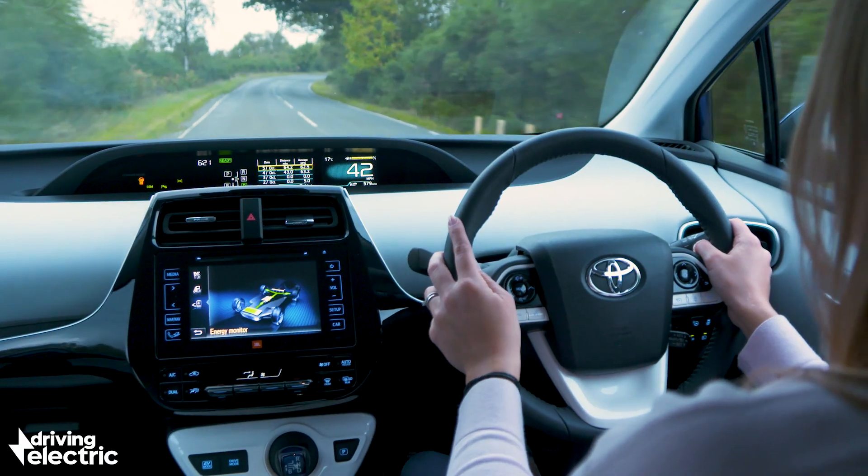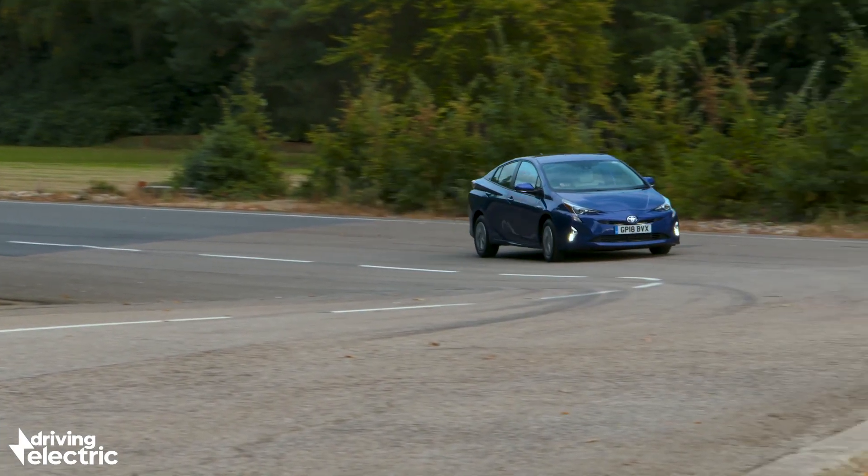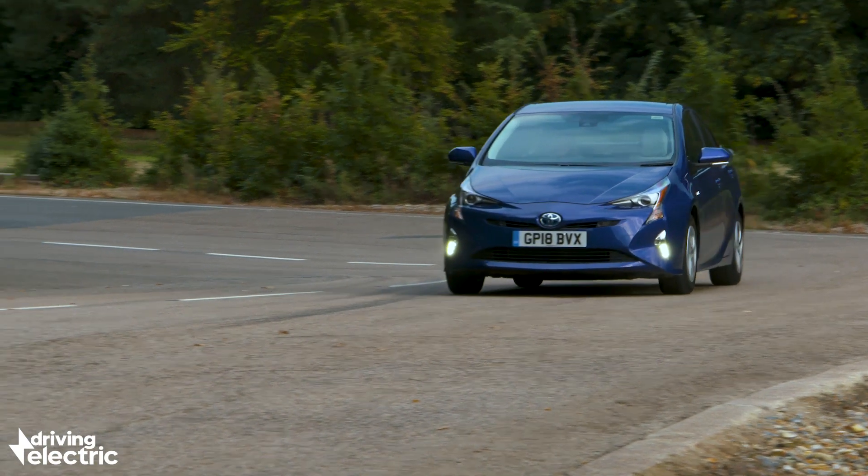Just be careful about how you drive it. Getting good fuel economy from a hybrid relies on smooth, sedate driving. For more electric car advice and reviews, go to drivingelectric.com.